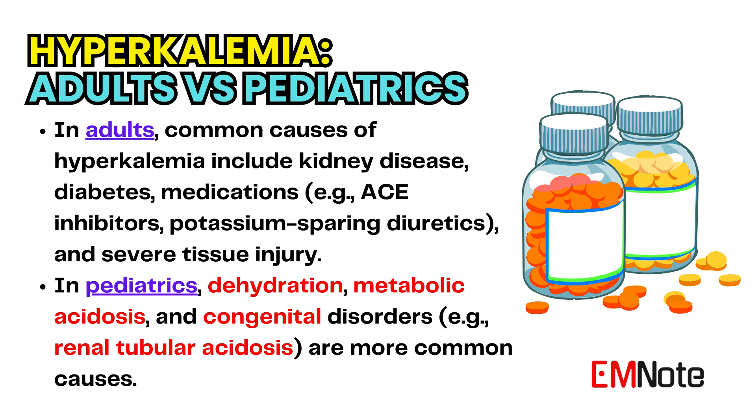There are some key differences between hyperkalemia in adults and in children. In adults, common causes include kidney disease, diabetes, and medications such as ACE inhibitors and potassium-sparing diuretics, as well as severe tissue injury. In pediatrics, common causes of hyperkalemia include dehydration, metabolic acidosis, and congenital disorders such as renal tubular acidosis.